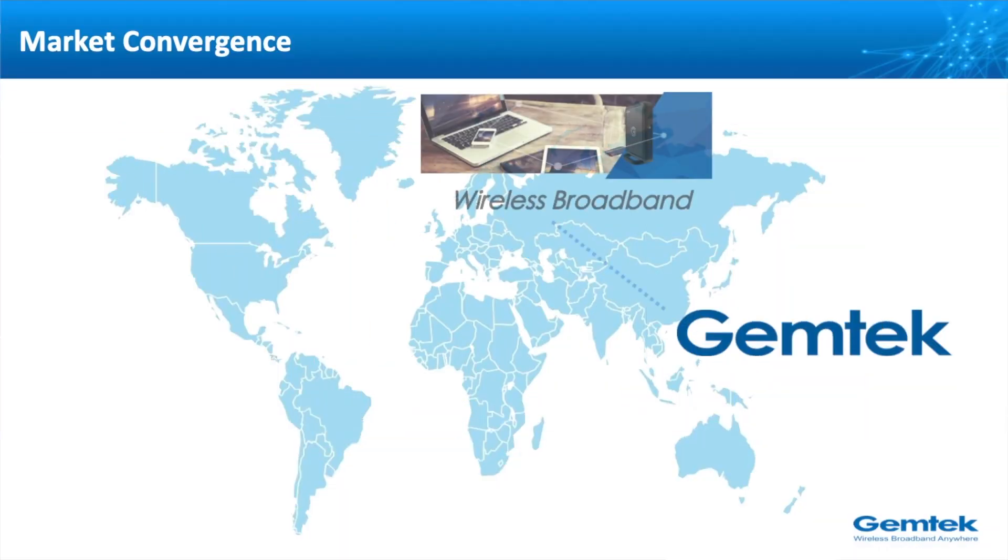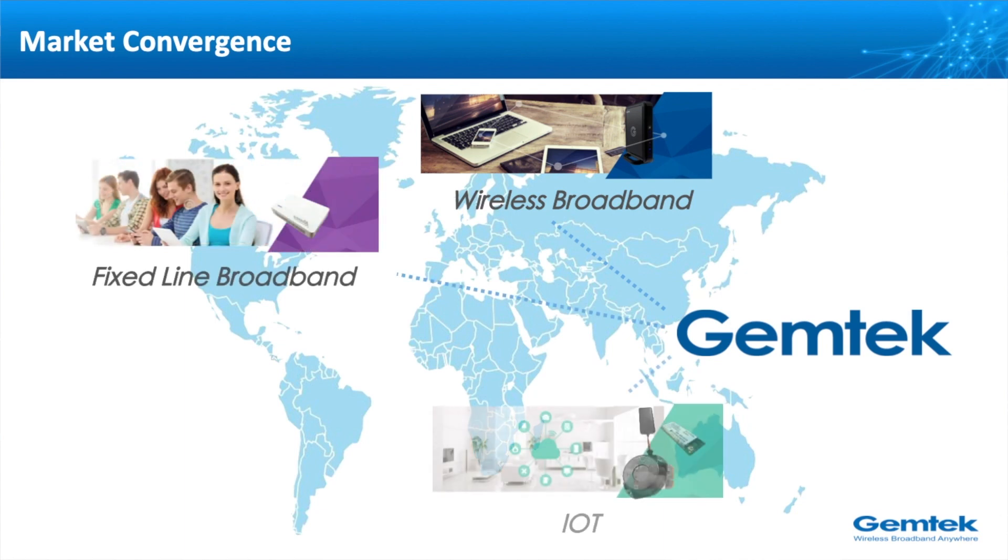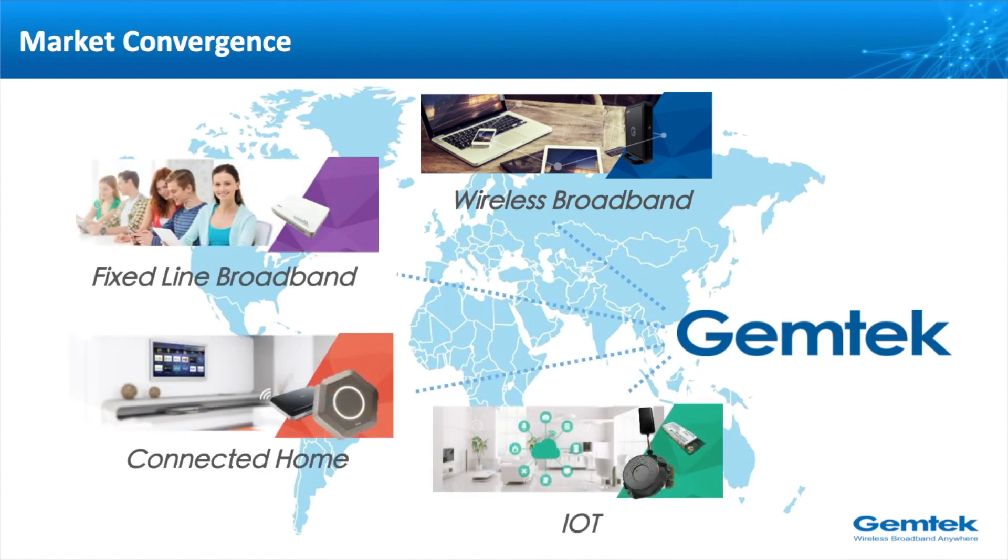Gentex is a professional wireless solution provider and has been around the market for more than 30 years. There are four product segments at Gentex: wireless broadband, fixed-line broadband, IoT, and connected home.